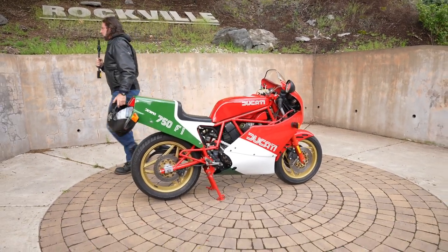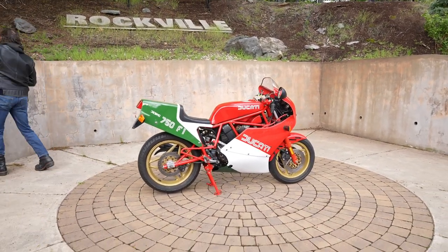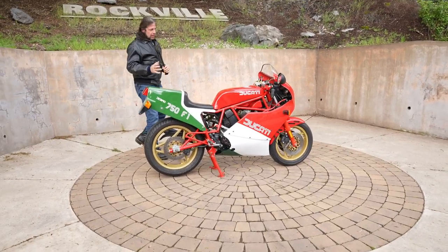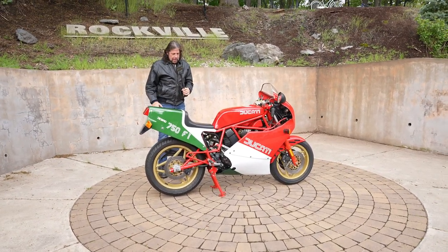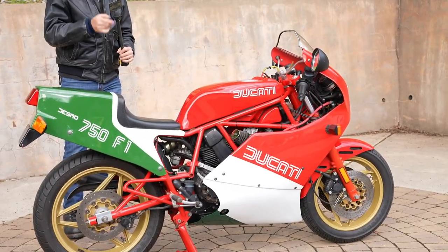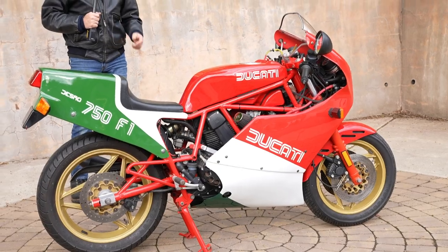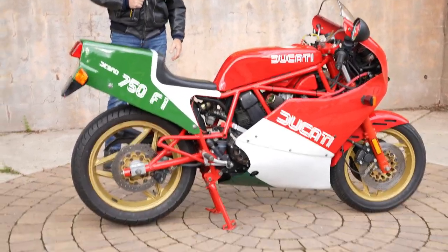What's happening, fellas? Check out this classic — this isn't something you need to see every day. This is a Ducati 750 F1 Desmo. This is basically a street-legal race bike. It has the same engine they ran in the Battle of the Twins, and this thing pretty much dominated the Battle of the Twins right out of the box.